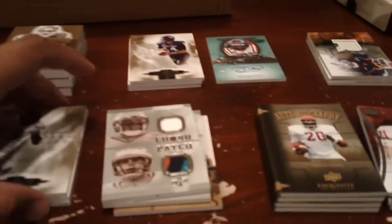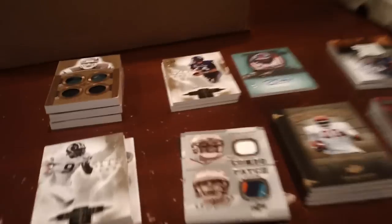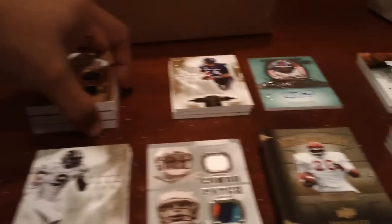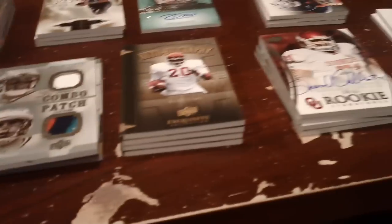One case of exquisite — 2010 Exquisite. I definitely have another case ready for tomorrow and another case coming in tomorrow as well. I was kind of disappointed at first when I did this, but then I looked at the cards and the values and actually I'm pretty happy with the case overall.